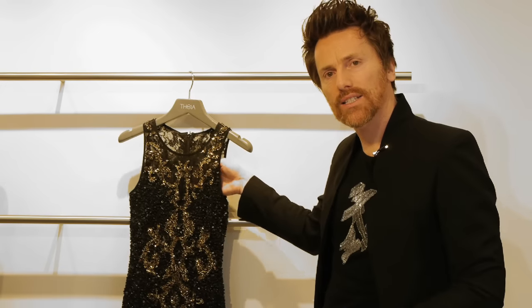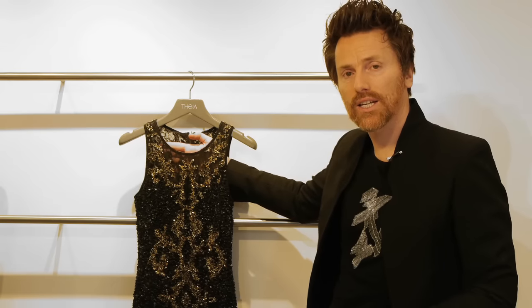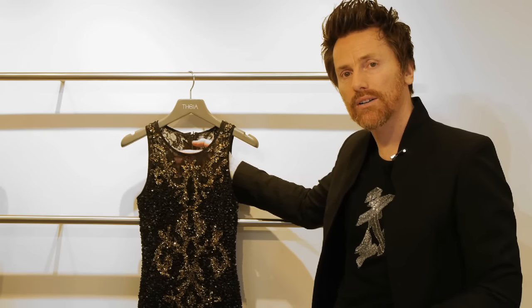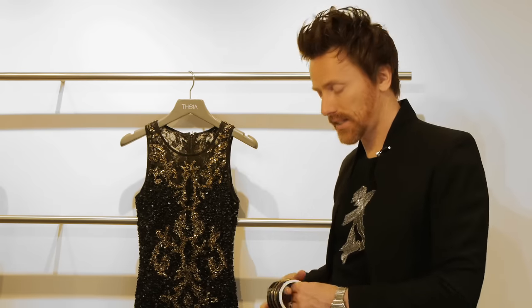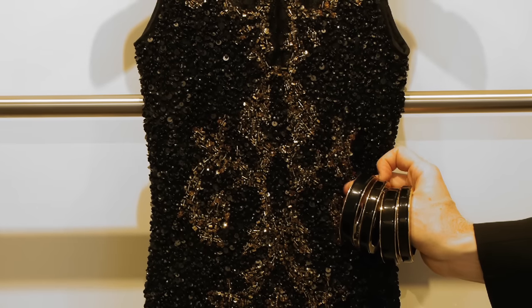And on a fully embellished dress like this that's beaded and comes all the way up to your neckline, I recommend that you stay away from earrings and perhaps wear a bangle or a bracelet. In this case, a bangle like this in black enamel with the gold trim complements this dress perfectly.